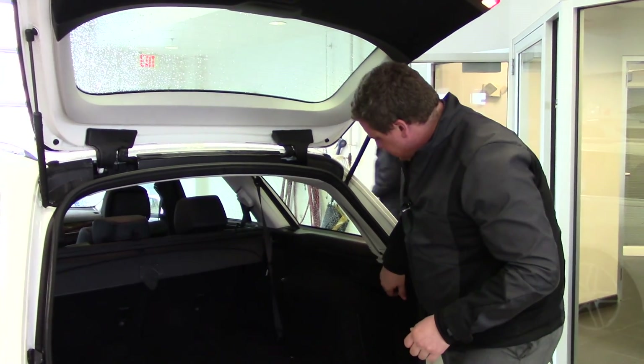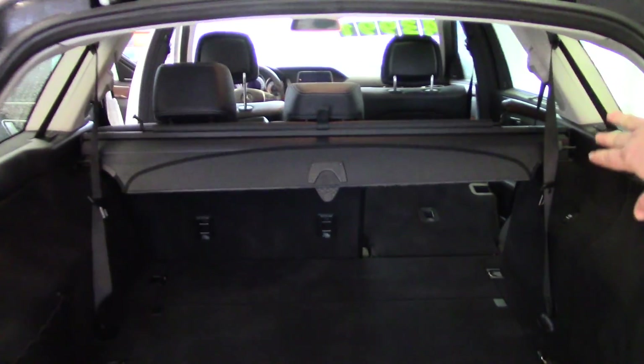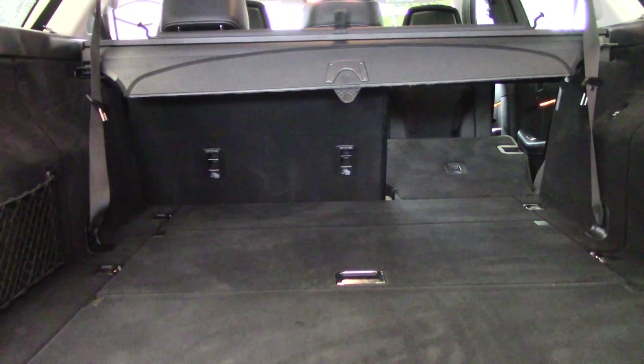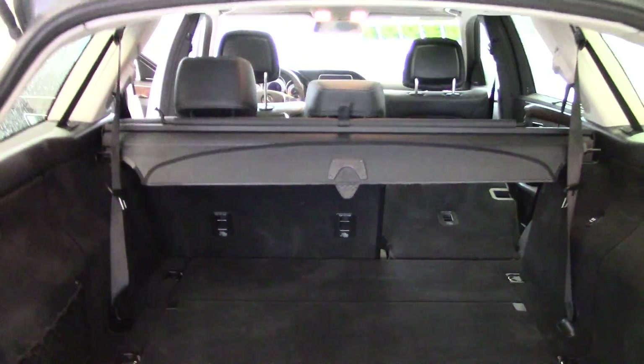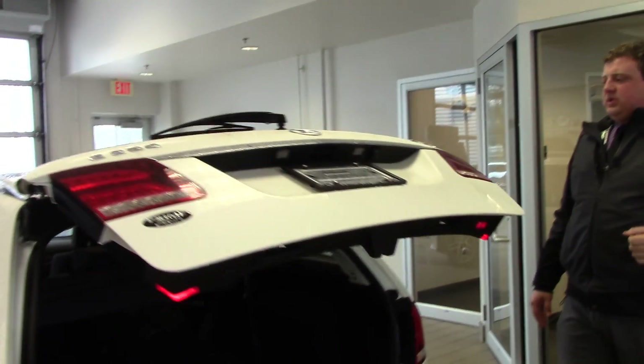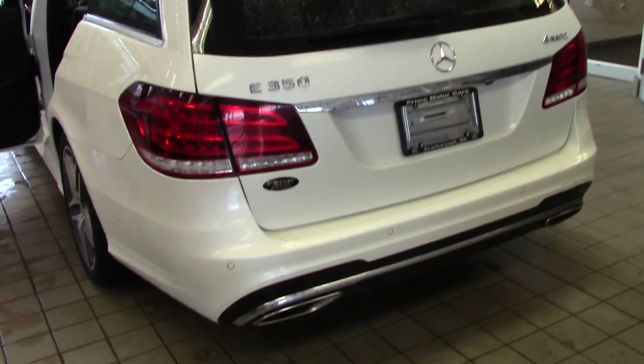Another nifty trick that this E350 has is that you pull this lever right here and the seats in the front move forward while the seats in the middle fall down. It actually has a 60/40 split so you can get some passengers in there or accommodate longer items. It easily closes back up just like that with the touch of a button, or the touch of your key fob will close the doors for you.